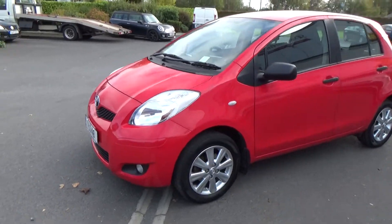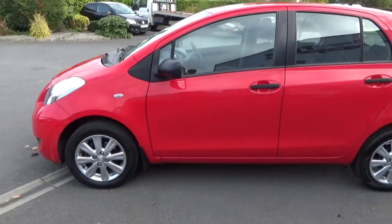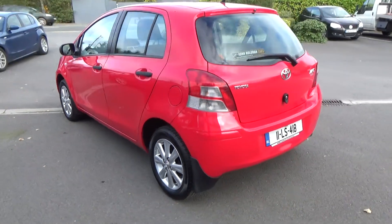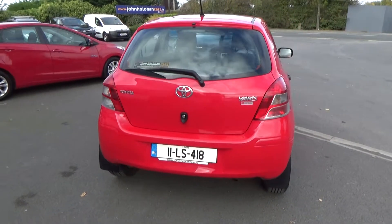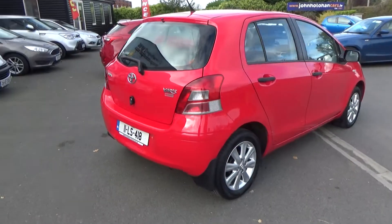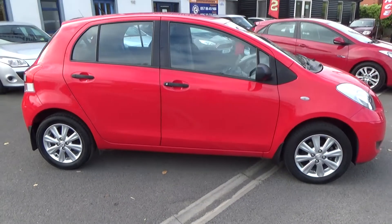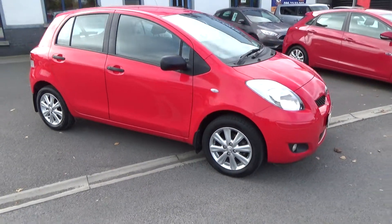This car is in super condition. No bad marks or scratches. Really fresh tires all round. It's just done a new two-year NCT. Full Toyota service history since new. And all our cars come with Cartel history certs, just for peace of mind.